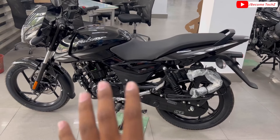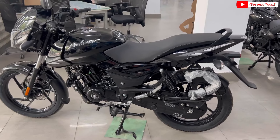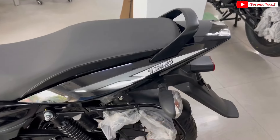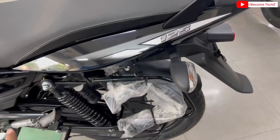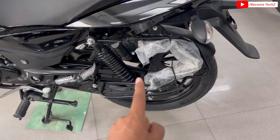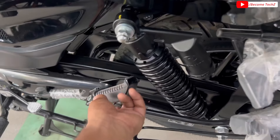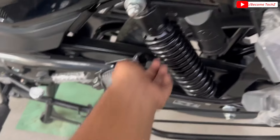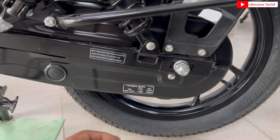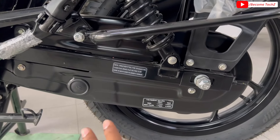यह single seat variant है, यहाँ आपको single seat ही मिलेगा। Split seat भी आता है — उसमें आपको split grab handle और split seat मिलती है। यहाँ पर normal flat seat के साथ single grab handle मिलता है। 125 की graphics मिल जाती है। Rear में dual ring type suspension मिलता है। यहाँ आपको side guard, foot rest मिल जाता है — ladies के लिए और normal rubber padding के साथ। Full chain cover देखने को मिलता है — chain को बहुत ज़्यादा maintain करने की ज़रूरत नहीं है। Chain cover metal का मिल जाता है।